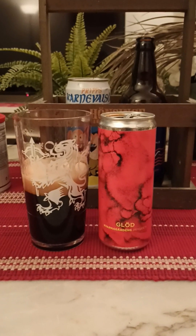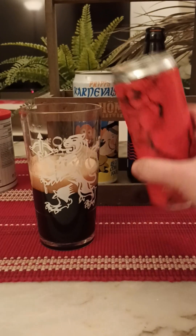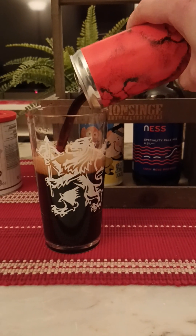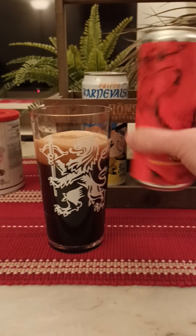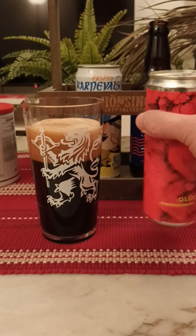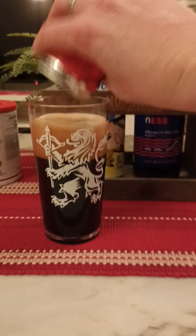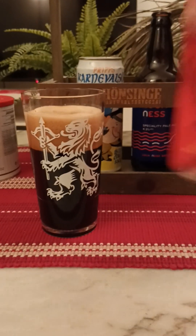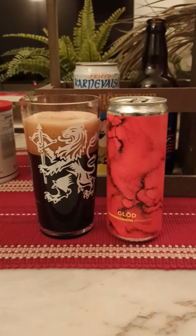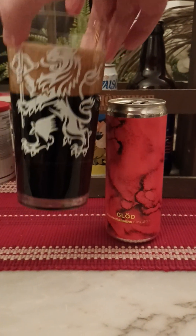Red berry notes, dark bread, dark malt, just a hint of smoke there. I'm going to pour the rest of this beer out. Give it the old shake around. As you can see, still pretty good head on it. Final sip.